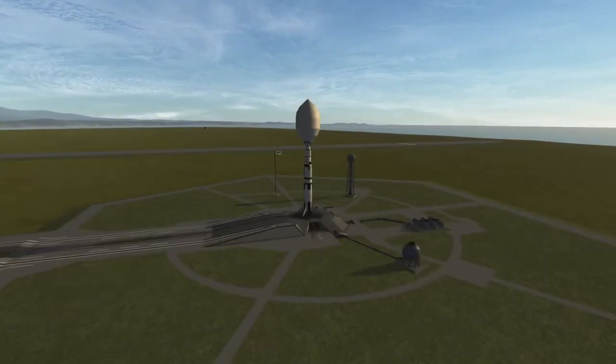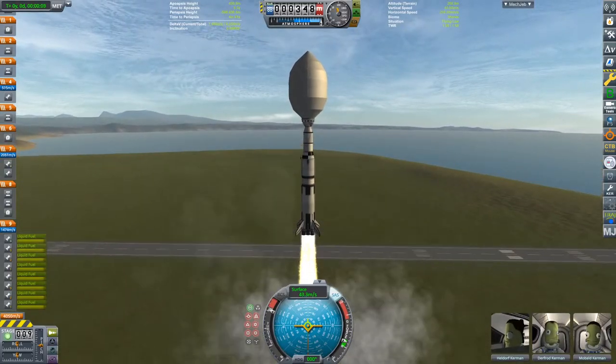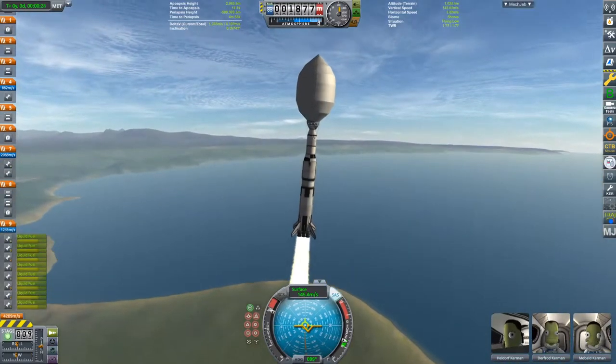Hello everyone and welcome back to another Kerbal Space Program video with me, Oofil Spoofl, and in this video we are going to be sending a tilt-wing VTOL seaplane to EVE.